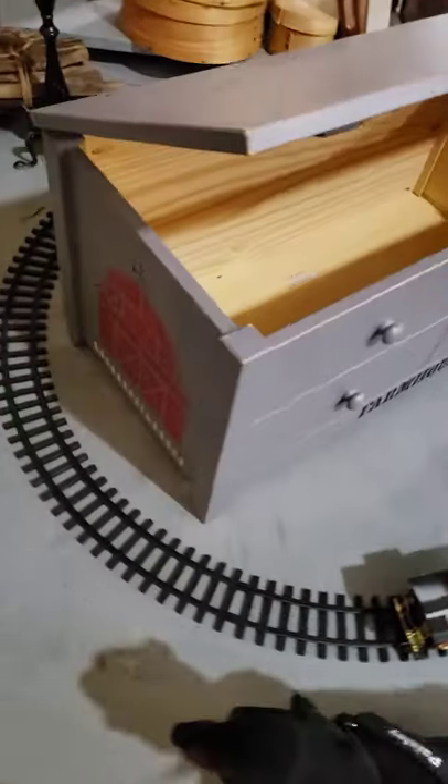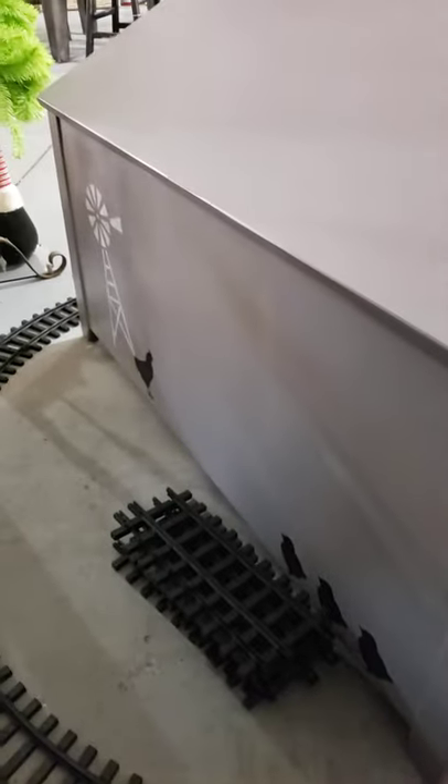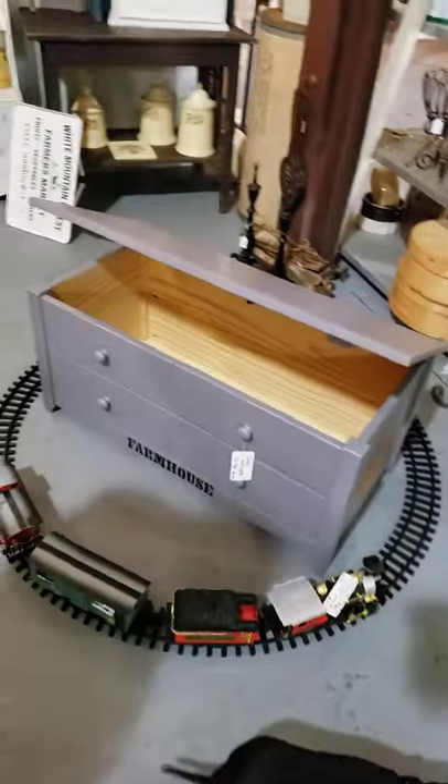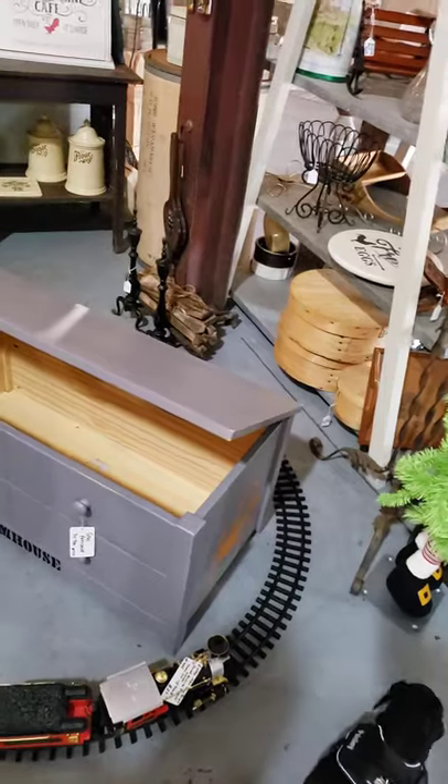Look at that — it's got the barn on this side. I love the little chicks on the back. Windmill and chickies on the back. Shane spent a good bit of time doing the train around it. The train track — the train's for sale. It works, it makes noise, the whole bit.